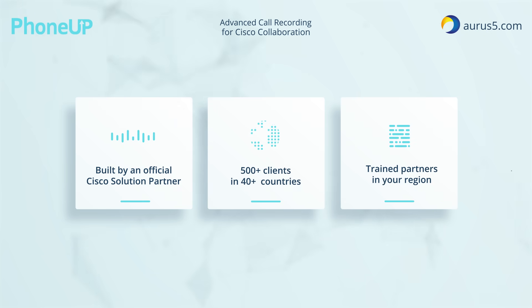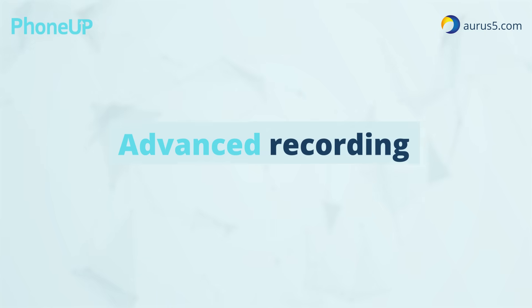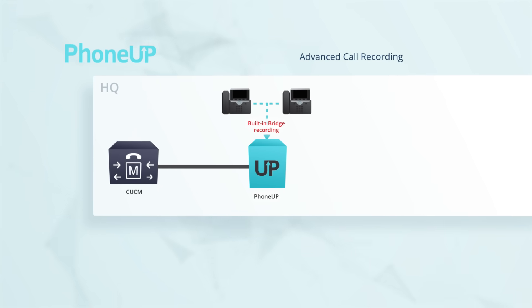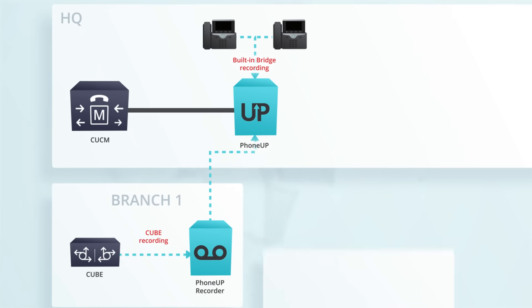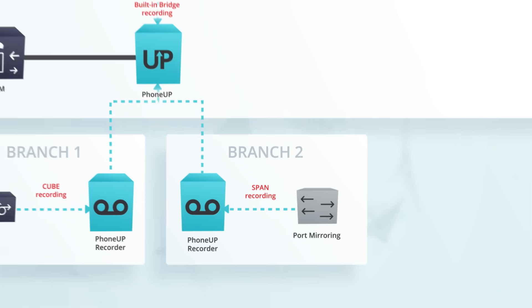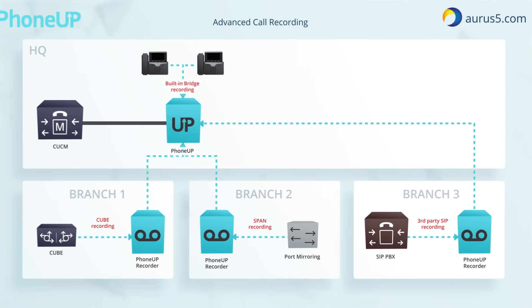What makes PhoneUp Record really advanced is its feature set. Designed for Cisco environments, PhoneUp supports all the recording methods recommended by Cisco. If Cisco native methods are not applicable, PhoneUp provides a robust span-based recorder. Even if you have a branch with a non-Cisco PBX, you can still record its calls.